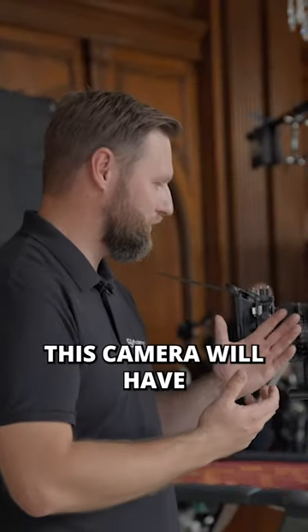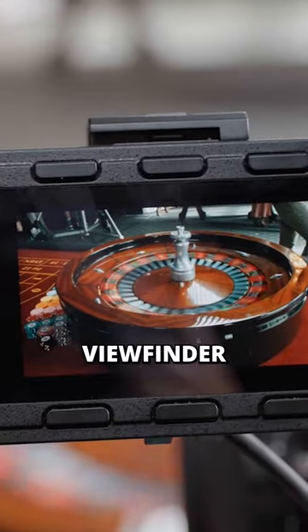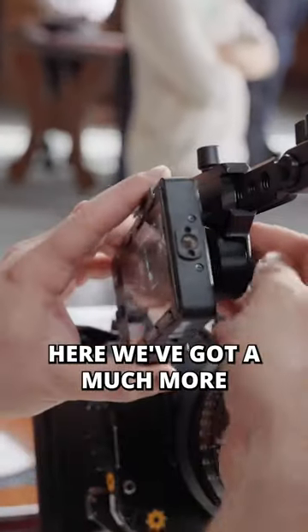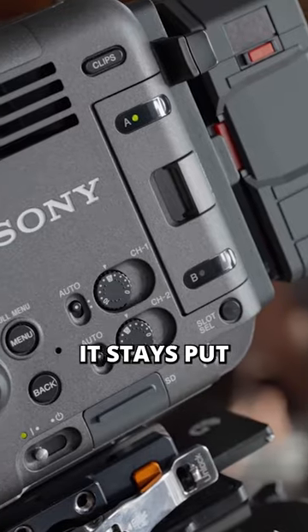Out of the box this camera will have PML support and you have IBIS. It's got the latest autofocus capabilities. The viewfinder — we have a new monitor which is very, very detailed and crisp. We've got a much more rugged system, it's much more stable, it stays put.